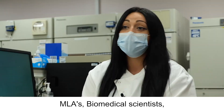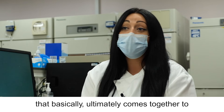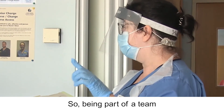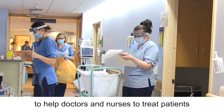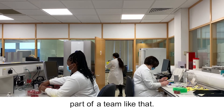MLAs, biomedical scientists, doctors, nurses — we're all a link in a chain that ultimately comes together to get very sick patients healthy and fit again. Being part of a team that provides that patient care, takes those samples, processes them and allows doctors and nurses to treat patients effectively makes me feel really proud to be part of a team like that.